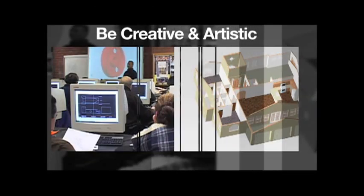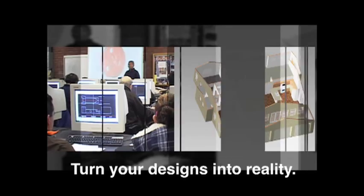Learn computer-aided drafting at Central County Occupational Center. A career in computer-aided drafting requires both artistic ability and technical expertise. They turn designs into reality.